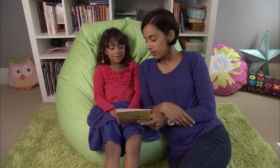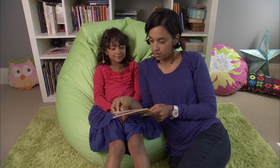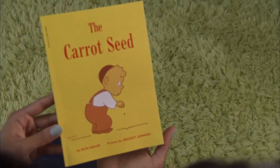Picture Walk. Did you know that you can read a story without reading the words? Reading the pictures helps even the littlest kids with comprehension. Here's how to do it.